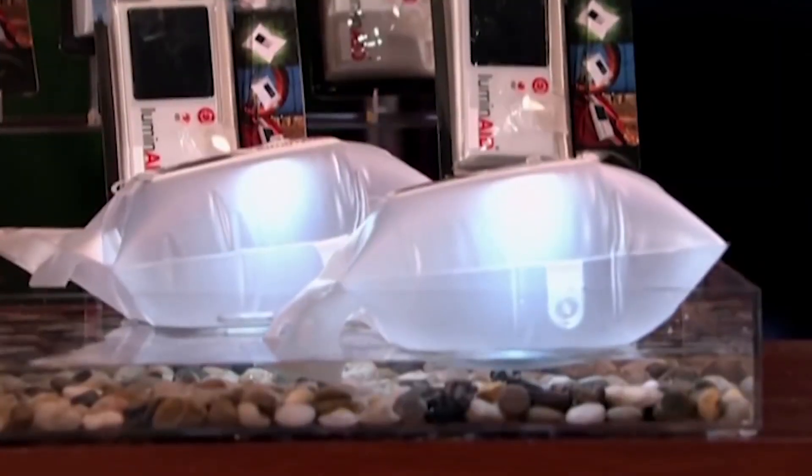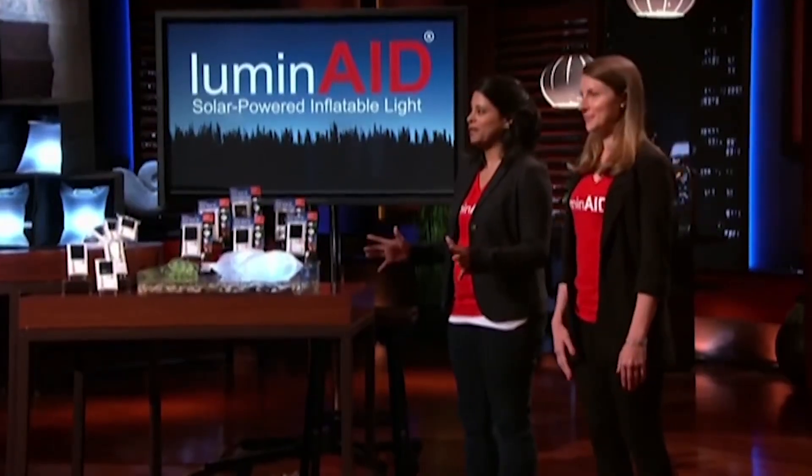The sharks were impressed with the company's sales of $250,000 in the first year and over $1 million in the second year. They received offers from multiple sharks but ultimately made a deal with Mark for $200,000 for 15% equity. Since appearing on Shark Tank, Luminade has expanded its retail presence and introduced new products such as the Luminade Renegade and the Packlight Spectra. The company has given away over 150,000 lights to people in the aftermath of various natural disasters. In November 2021, Luminade was acquired by Adventure Ready Brands for an undisclosed sum.